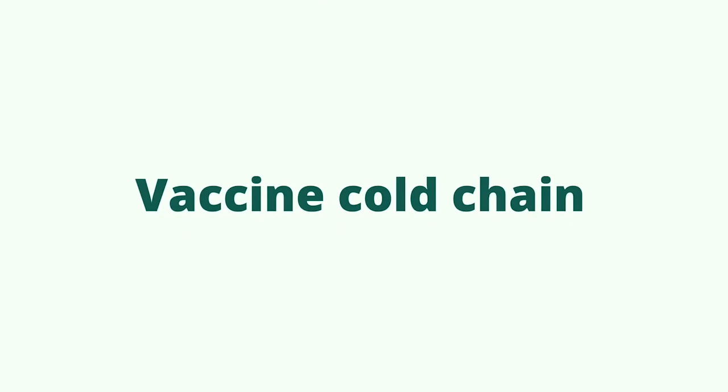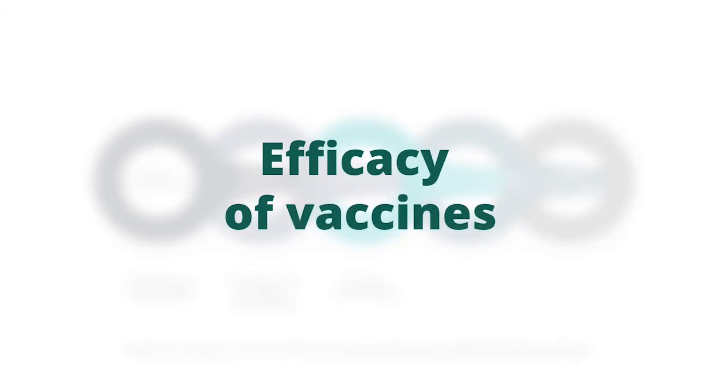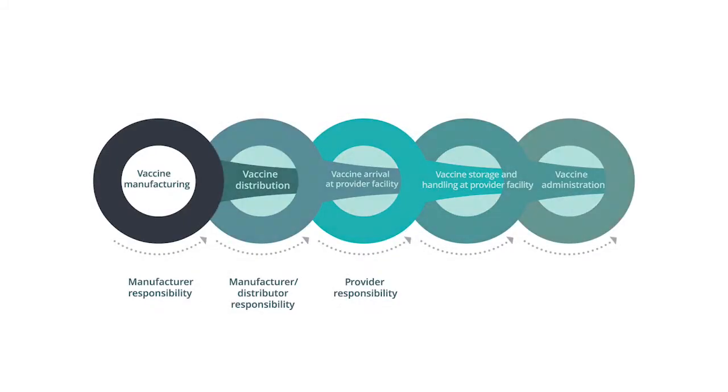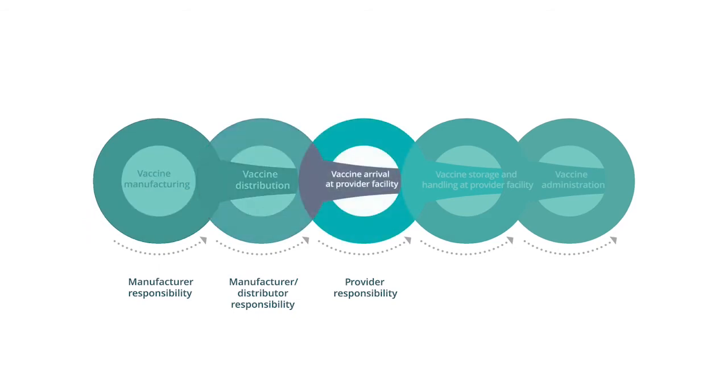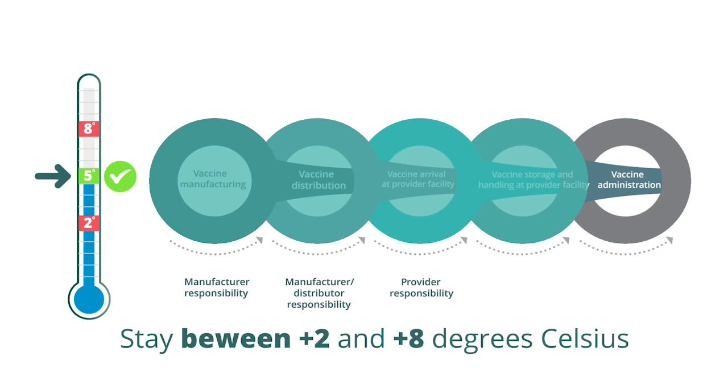You may have heard of the Vaccine Cold Chain. It's a supply chain that assures the efficacy of vaccines. It does this by requiring people at each stage of the chain to maintain the temperature of the vaccines between plus 2 degrees and 8 degrees Celsius.